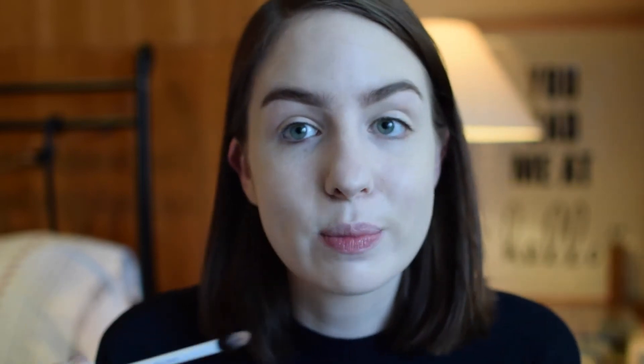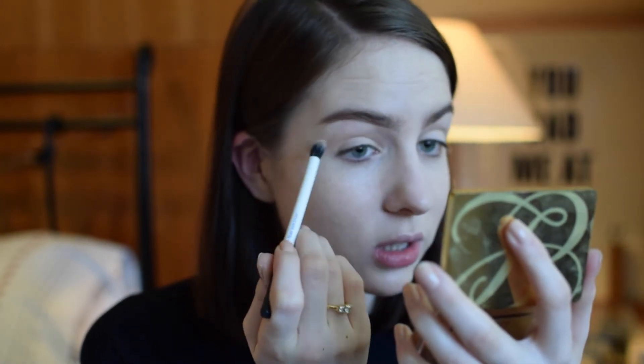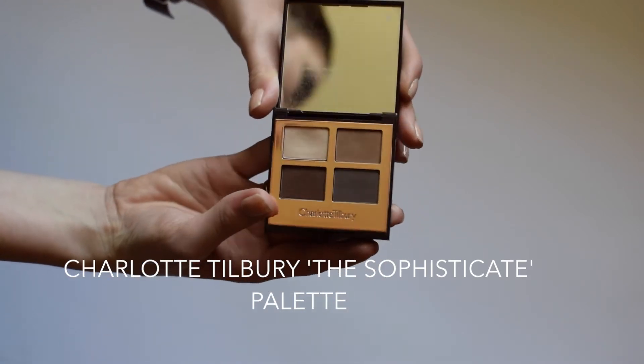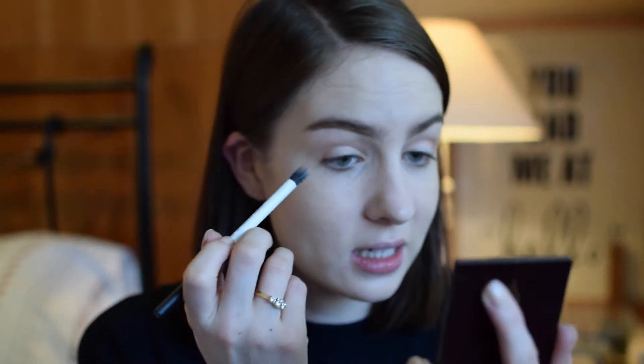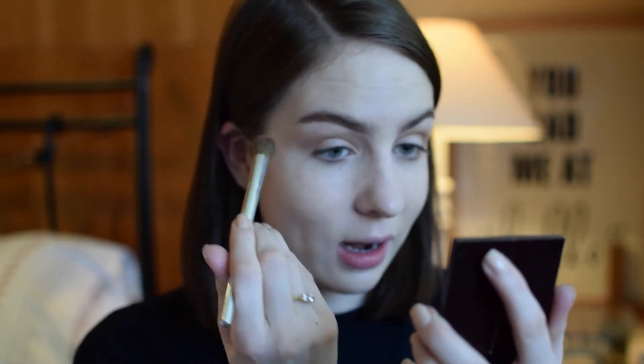This is a nice colour - it's not as pinky as it looks in the pan. So I'm just going to build that up a bit using a windscreen wiper motion and then blend it upwards towards my eyebrow. I've ended up with that all over the lid which started off as accidental and then I just carried on so it would look more deliberate. So now I'm going to put something else through the crease. I'm going to use one of the colours from my Charlotte Tilbury The Sophisticate palette - the colour Enhance, which is like a mushroomy, taupey kind of colour - and put that through my crease and blend it into the pinky colour. Then I'm just going to take a big fluffy Clinique brush to blend that together a bit more. It's very big indeed and makes things very quick.